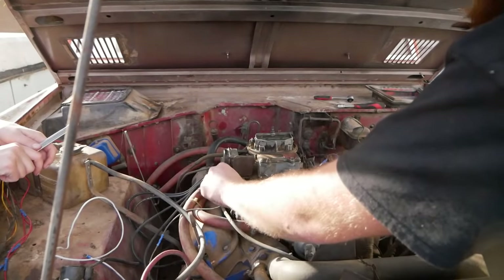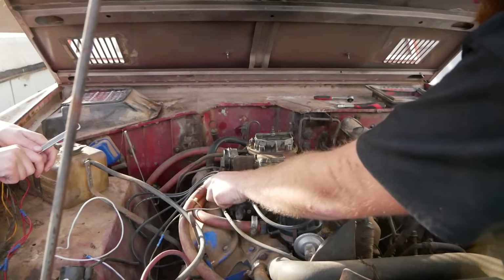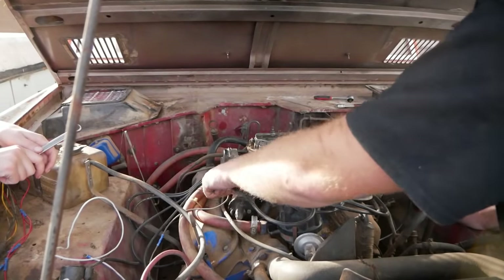As you saw, the carb was really nasty. I was able to go through the idle circuit and get a couple things unplugged. We'll see if that helps.